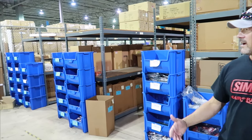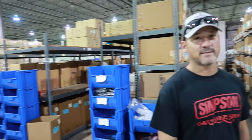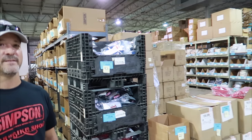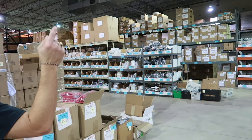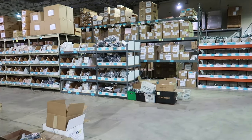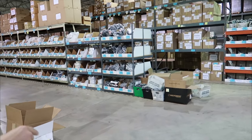Most everything else is just storage. Unfortunately, just because of the way of the world, things get produced overseas — competition is thriving. I'll take you guys back behind here, but I would ask that you wouldn't film back here. That's where we do make — oh my god.